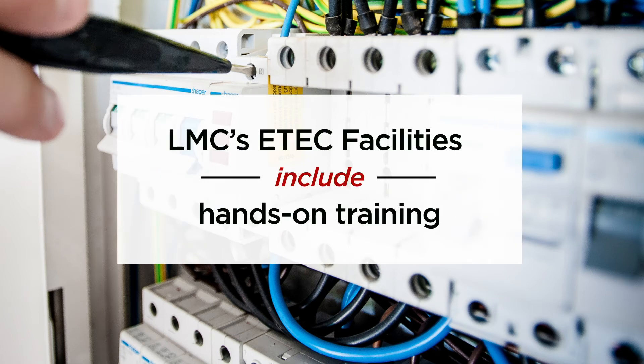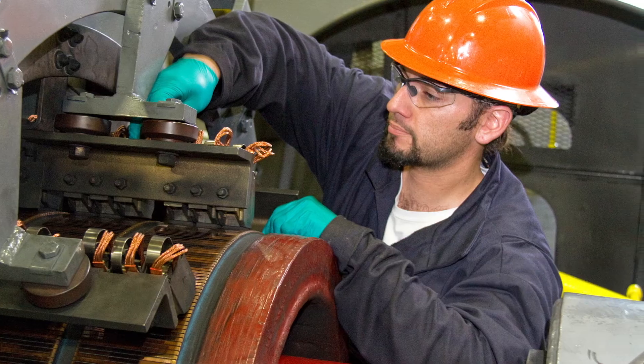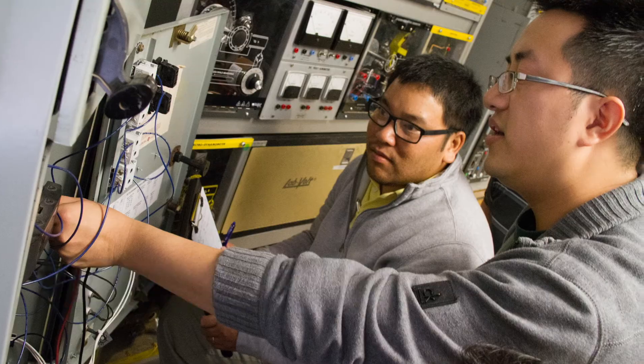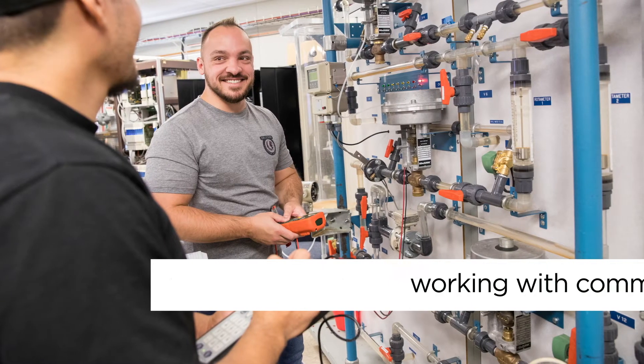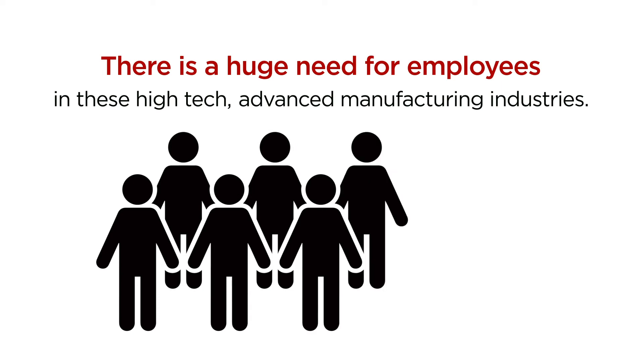LMC's E-Tech facilities include hands-on training for electric motor installation, electric wiring, installation and calibration, and working with common electrical tools.